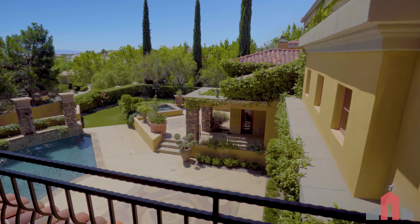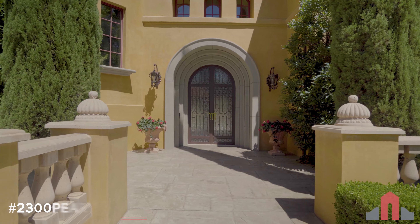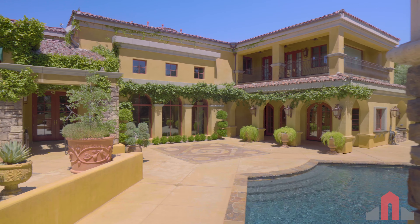Inspired by the architecture found in the foothills of Florence, this custom estate has hand-laid mortared clay roof tiles, double-framed exterior walls, a climate-controlled wine room capable of holding 1,500 bottles, and masterful landscaping in the front and rear yard. Enjoy the tour.